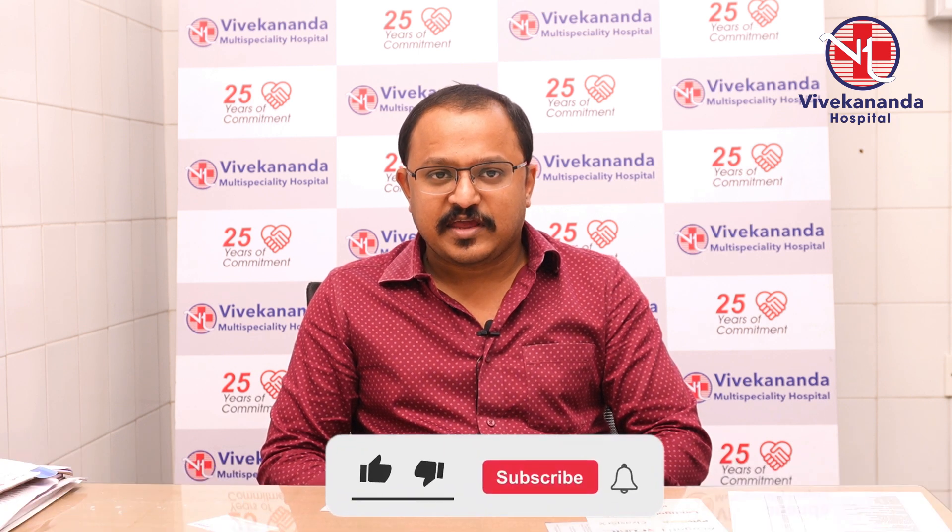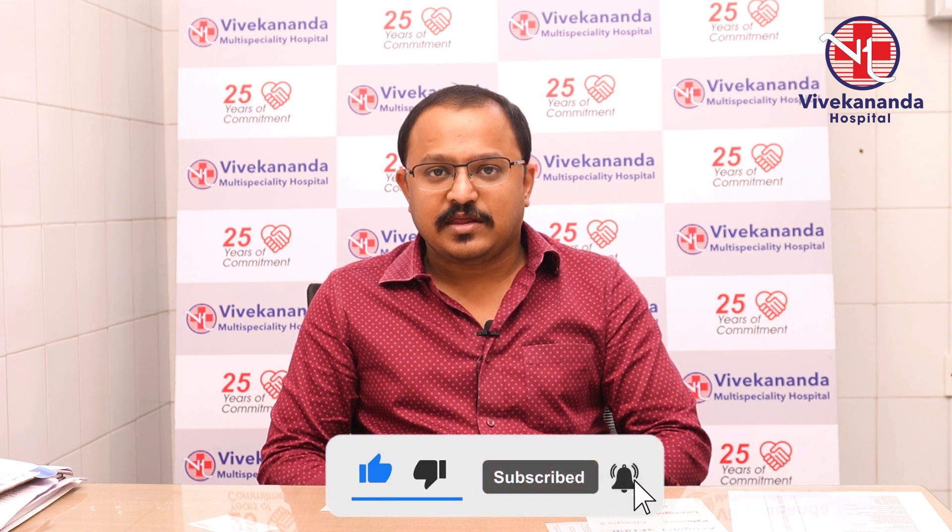PRP is a safe technique. The advantage of PRP is for an osteoarthritis patient — for all stage 1 and stage 2, when you are doing PRP, you can avoid your knee replacement surgery.